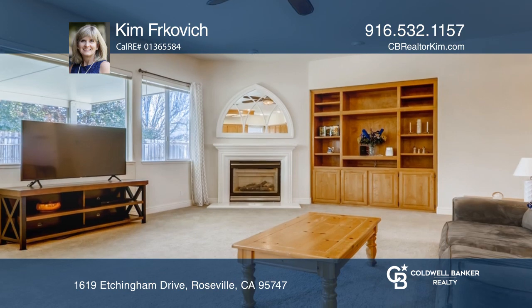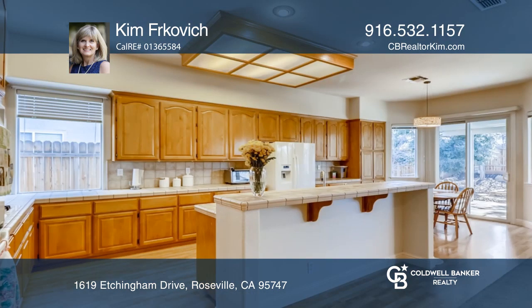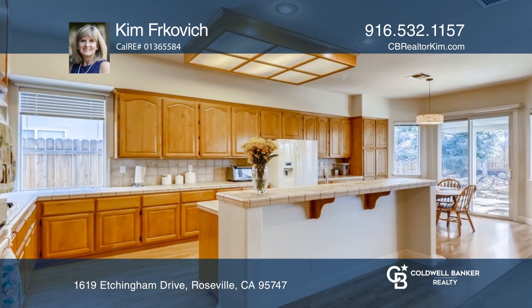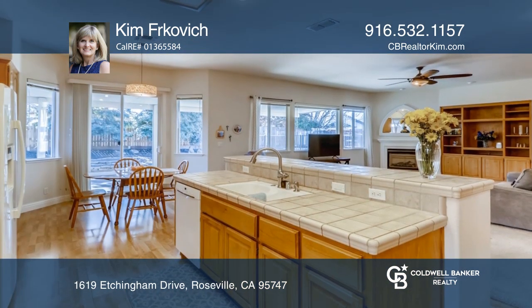The great room boasts 10-foot ceilings, a gas-locked fireplace, and built-in cabinetry. The light and bright kitchen features double ovens, a gas cooktop, and a dining bar, plus a breakfast nook.